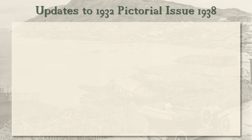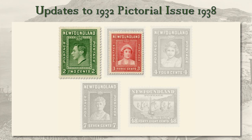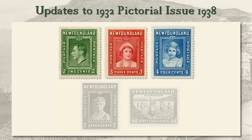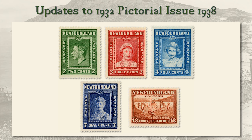The 1937 Coronation issue was a one-time printing, with the intention to return to the 1932 pictorial issue afterward. However, due to changes in the royal family, some values needed to be updated in 1938. The new stamps were 2 cent King George VI, 3 cent Queen Elizabeth, 4 cent an older Princess Elizabeth now 12 years old, and 7 cent the Dowager Queen Mary. A new value, the 48 cent fishing fleet, was also added at that time.